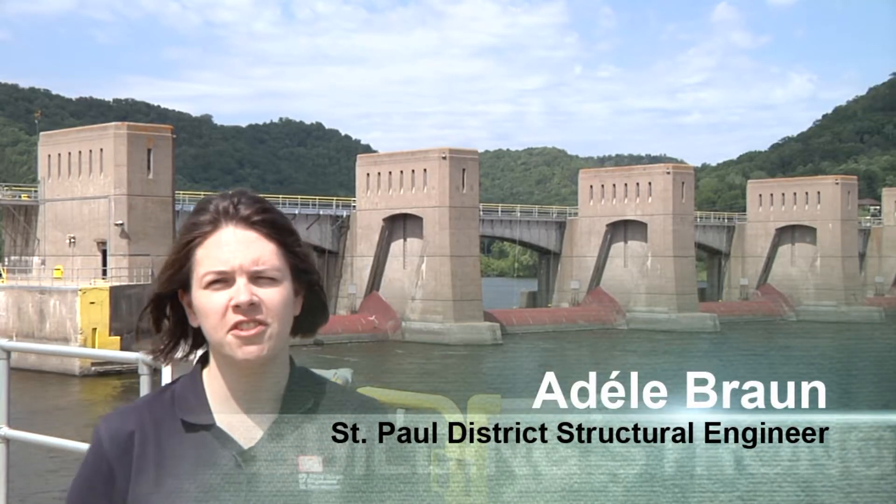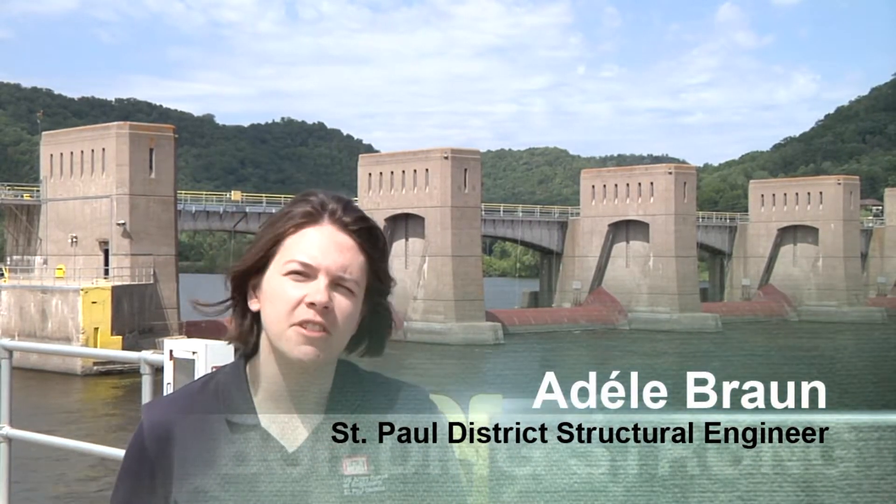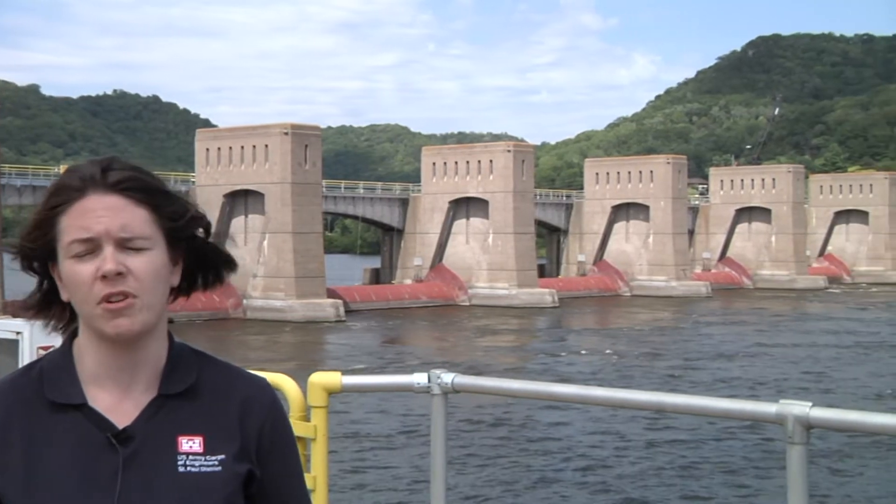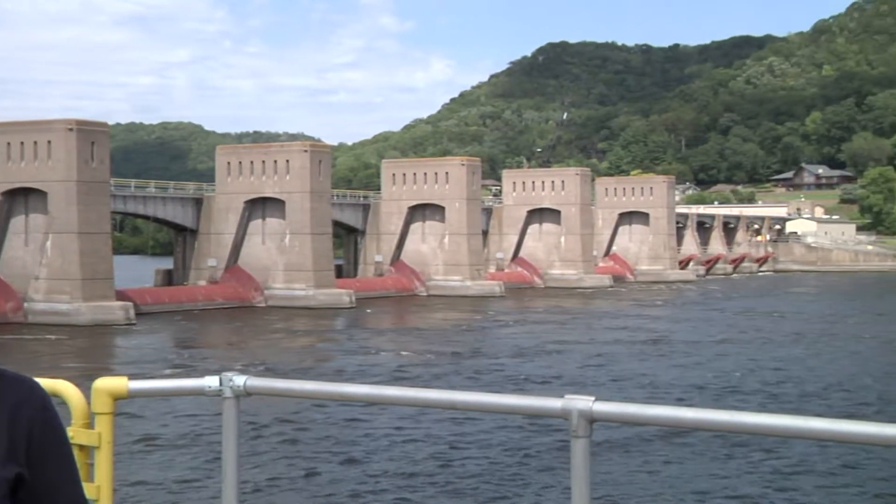I'm Adele Braun. I'm a structural engineer with the Corps of Engineers St. Paul District, and we're at Lock and Dam 5A conducting a periodic inspection of the lock. A periodic inspection looks at the condition of the lock and dam and determines if there's anything that we need to repair to ensure that it operates in a safe, effective manner for the next five years.